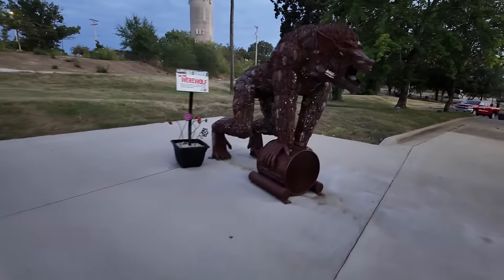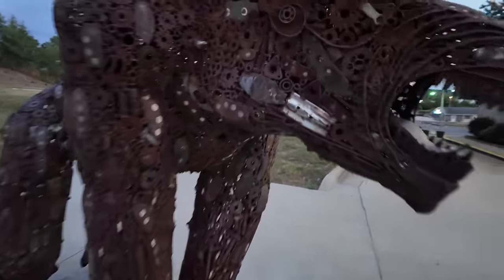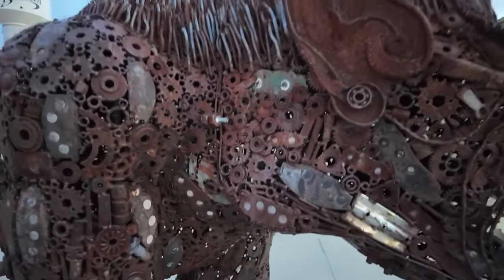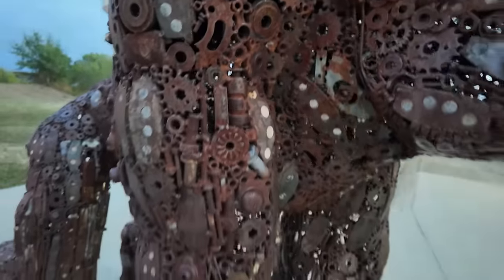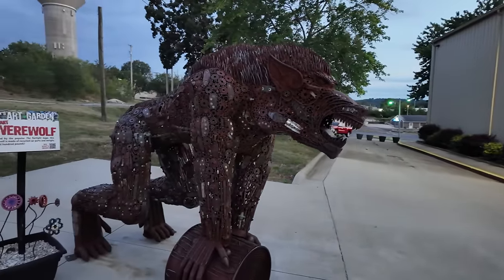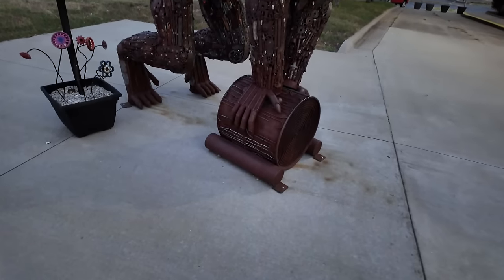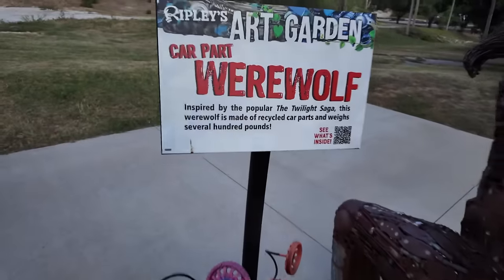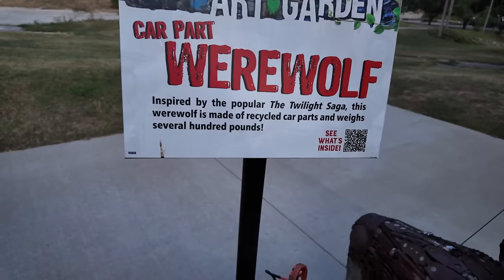And lastly, over here we have a car part werewolf. Check him out — he's got all kinds of little gears and bearings and washers and everything else that makes him up. You can see all the detail that goes into him. He's on some sort of tree stump. Inspired by the Twilight Saga, this werewolf is made of recycled car parts and weighs several hundred pounds.